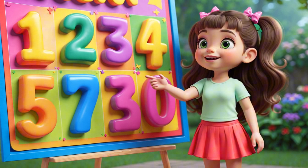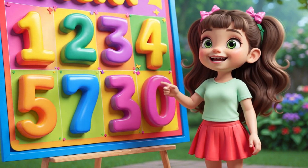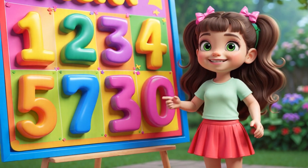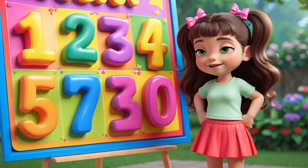Count with Lily — one, two, three! Let's see how smart you can be. Numbers growing row by row, say them loud and let them show!